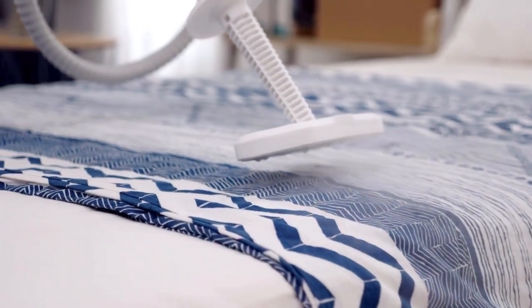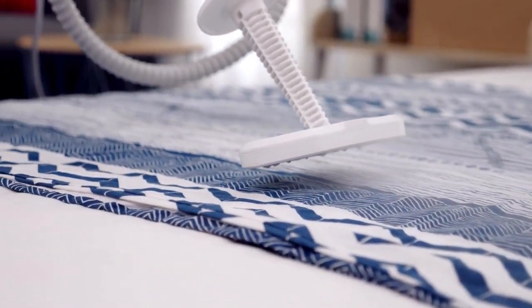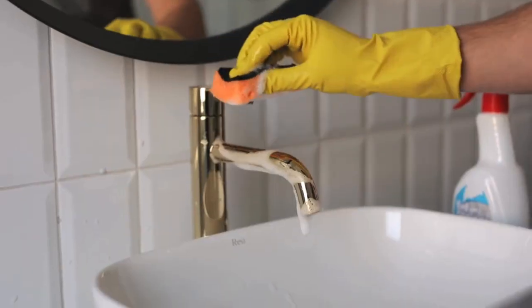Don't forget about the power of steam cleaning. It's a quick and effective way to sanitize and deodorize surfaces without using harsh chemicals.